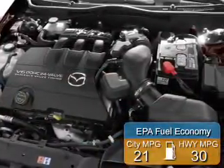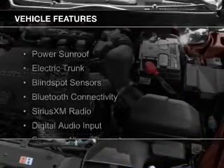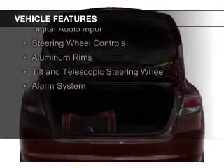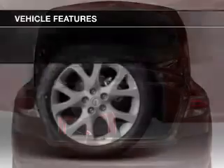Great fuel efficiency saves you money by requiring fewer trips to the gas station. The features include a power sunroof, electric trunk, blind spot sensors, Bluetooth connectivity, Sirius XM satellite radio, and digital audio input.